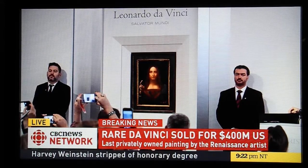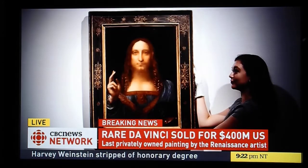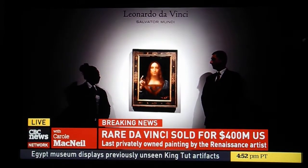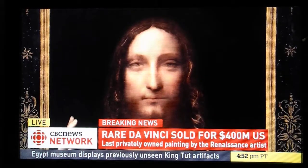The only one in private collection — who knows, I don't know who bought it. There is a new owner of it and I hope he is going to be happy, because beauty is in the eyes of the beholder.